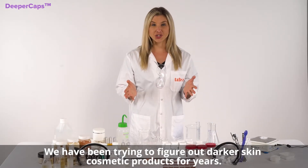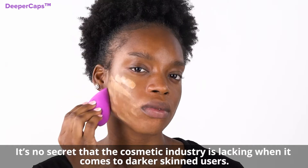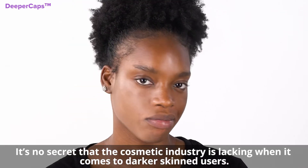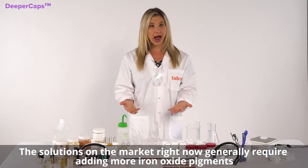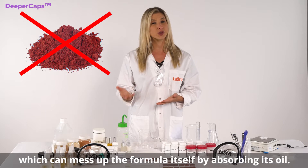We have been trying to figure out darker skin cosmetic products for years. It's no secret that the cosmetic industry is lacking when it comes to darker skinned users. The solutions on the market right now generally require adding more iron oxide pigments, which can mess up the formula itself by absorbing its oil.